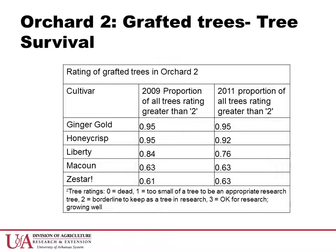There is a similar status between 2009 and 2011, which indicates that the trees that survived the initial grafting operation and their early years of establishment have continued to grow well under the organic management system practiced in this orchard.